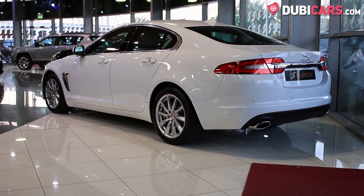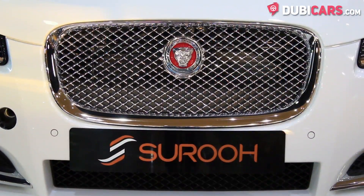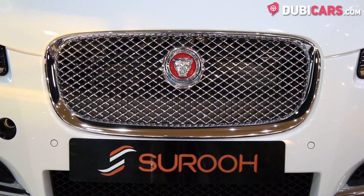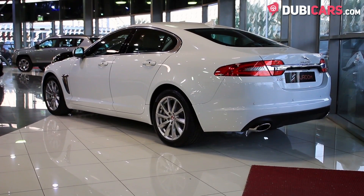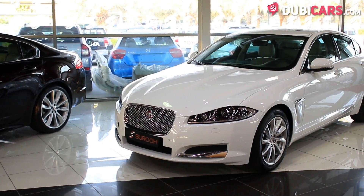It generates 340 horsepower and can sprint from 0 to 100 in 5.9 seconds. Its top speed is capped at over 250 kilometers an hour.